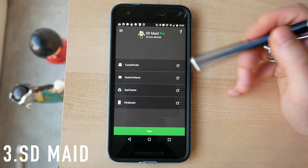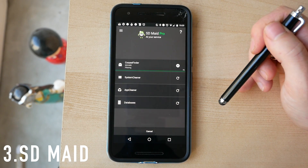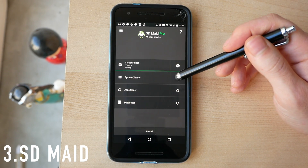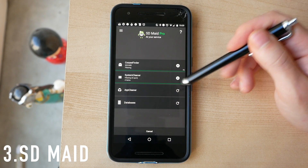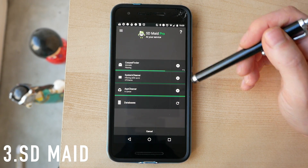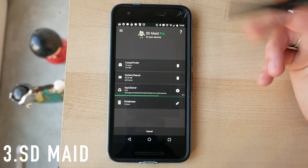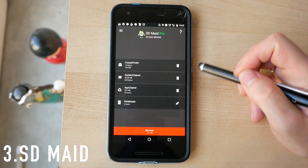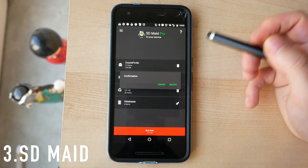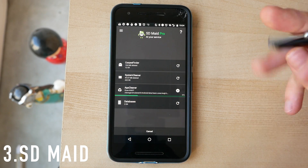You've got a couple of options: you can do Corpse Finder, which gets rid of junk files that remain on your SD card when you uninstall an app. You can also do a System Cleaner, which predominantly pulls out cache files, and there's also an App Cleaner doing something remarkably similar, plus databases as well. Once they've all run, you get a pop-up at the bottom — hitting it cleared 411 megabytes.